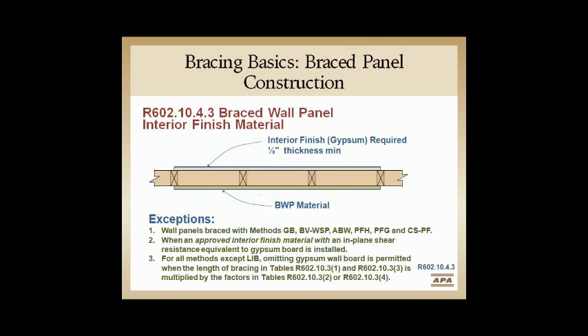In high seismic categories, you've got to have something on the inside of all braced wall panels — or the majority of them, with some exceptions. If it's not there, in wind you take a 1.4 factor, but in seismic that factor is actually 1.5. Remember both of those: 1.4 for wind and 1.5 for seismic.